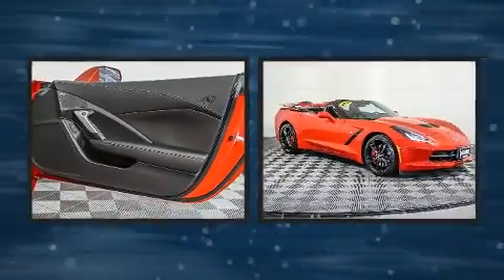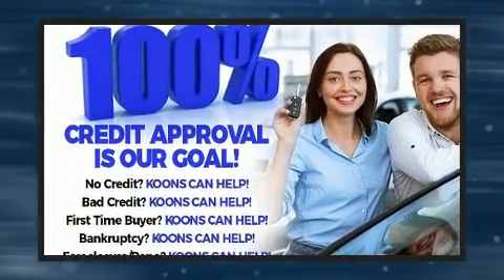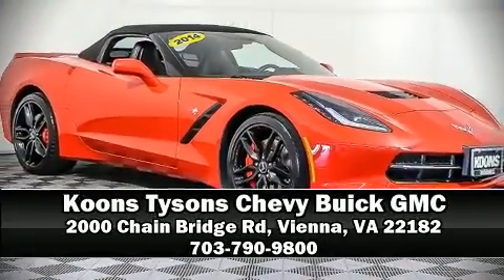It also arrives with a Carfax history report, providing you peace of mind with detailed information. Our knowledgeable sales staff is available to answer any questions that you might have — stop in and take a test drive.